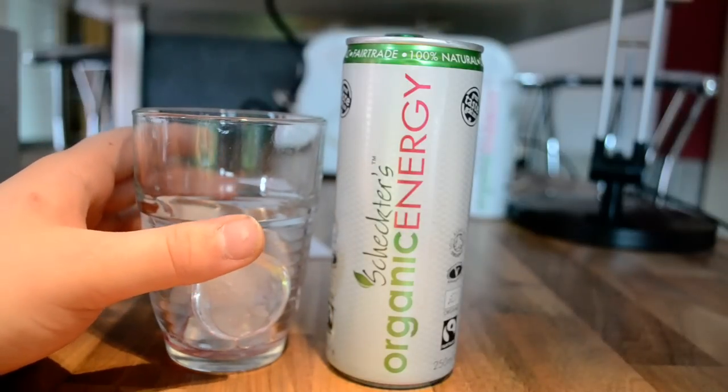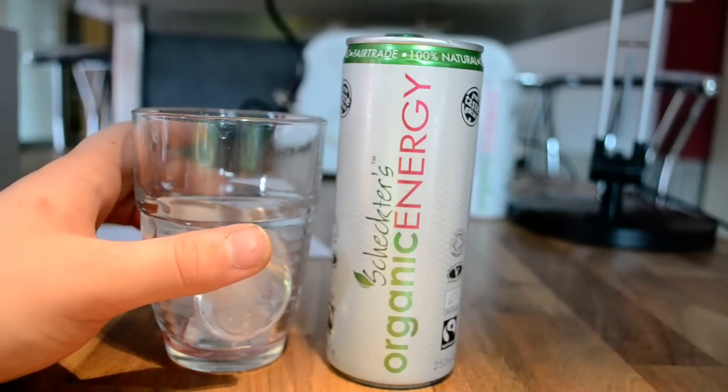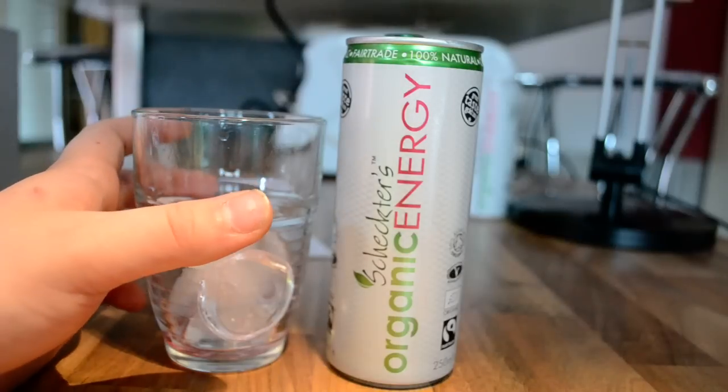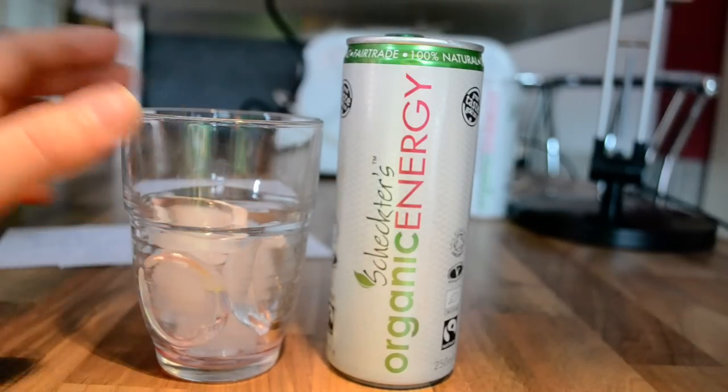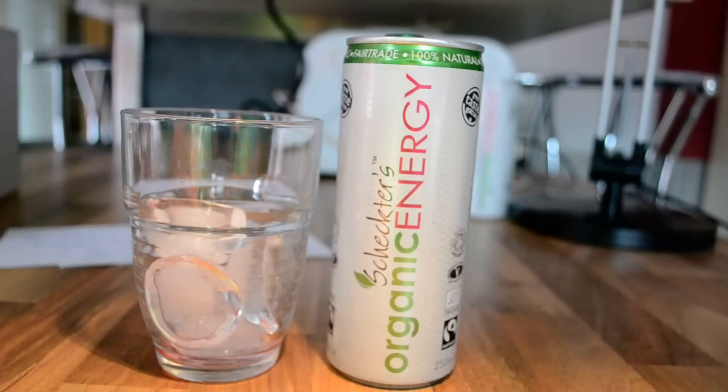I've had about two or three organic energy drinks before now, and this is by far the best one of them. My rating is 10 out of 10 — full 10, it's awesome, I really enjoy it. It tastes like a cranberry and red berry mix with a nice twist to it. Great taste, and the smell matches the taste. That's my review on the Shakti's organic energy drink original, and now I'm going to review the light version — stay tuned and bye!